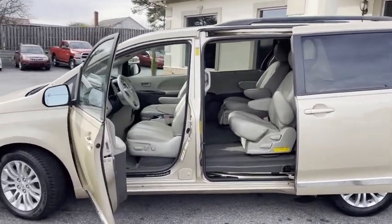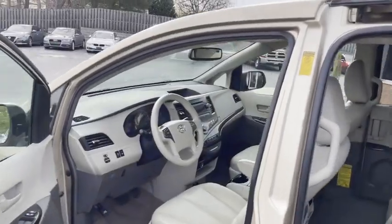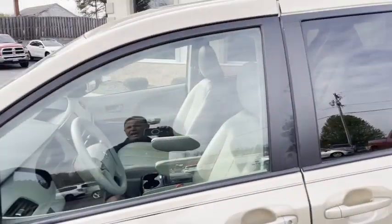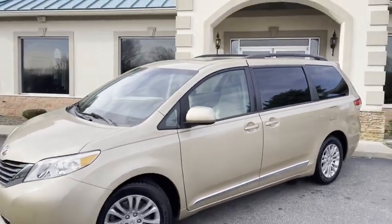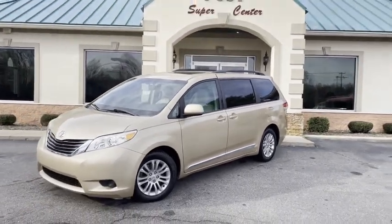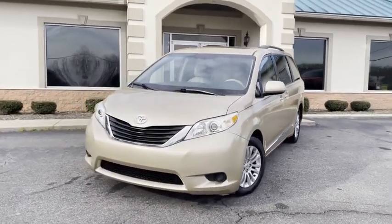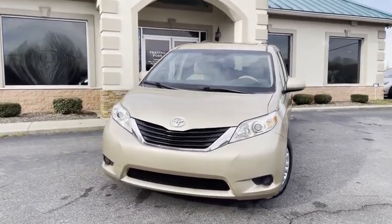2013 Toyota Sienna minivan — super clean, super new. Call us at 828-464-0600, or visit tradingpostcars.com. We're family owned and operated, 45 years in business. Great people, awesome prices, easy financing.